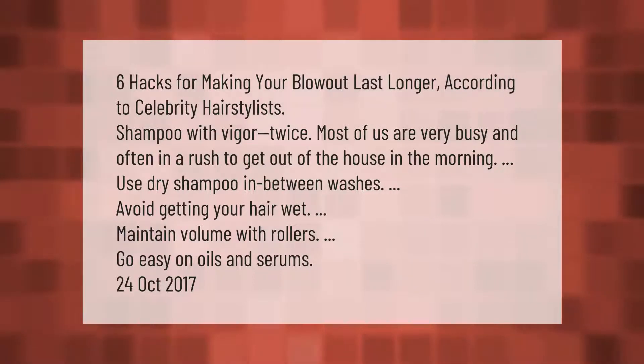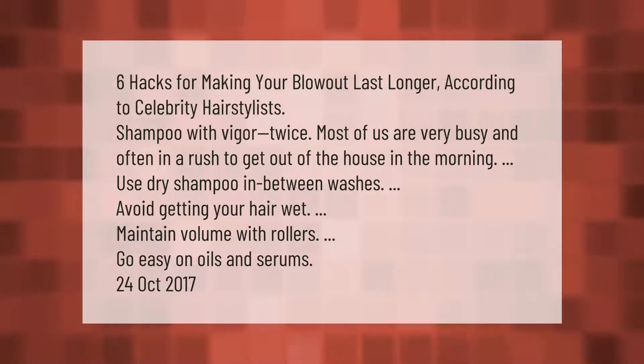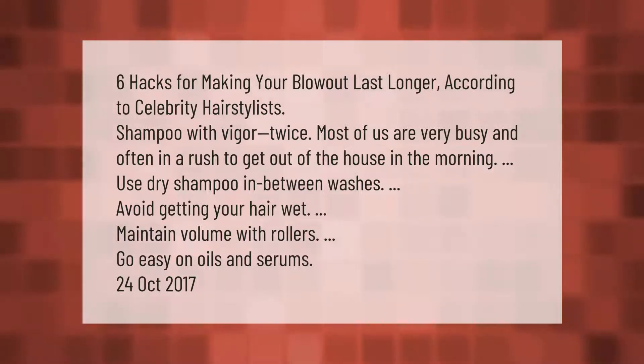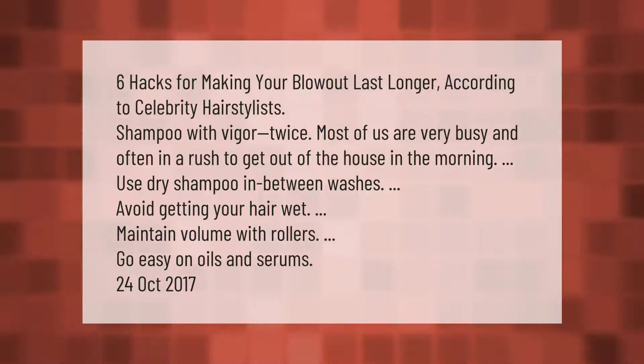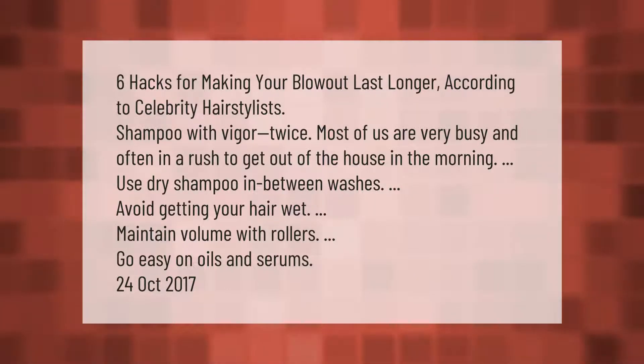Six hacks for making your blowout last longer, according to celebrity hairstylists. Shampoo with vigor twice — most of us are very busy and often in a rush to get out of the house in the morning. Use dry shampoo in between washes, avoid getting your hair wet, maintain volume with rollers, and go easy on oils and serums.